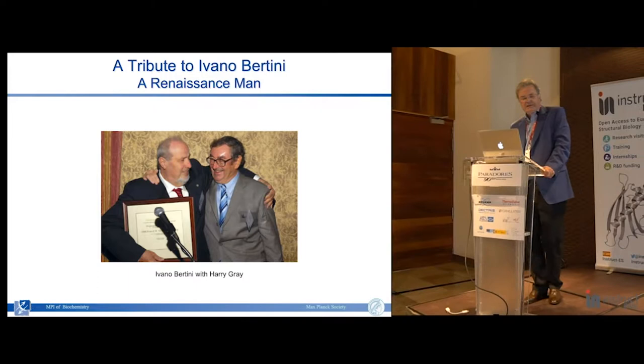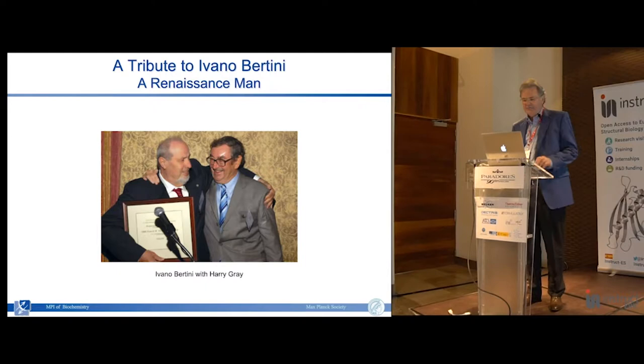I think this award is meant to be and should be seen as a tribute to Ivano Bertini. In my eyes, when I met him over the years, he was fitting for somebody who spent most of his life in Florence - a kind of Renaissance man - which means he had talents going not just in one field, going beyond pure science.